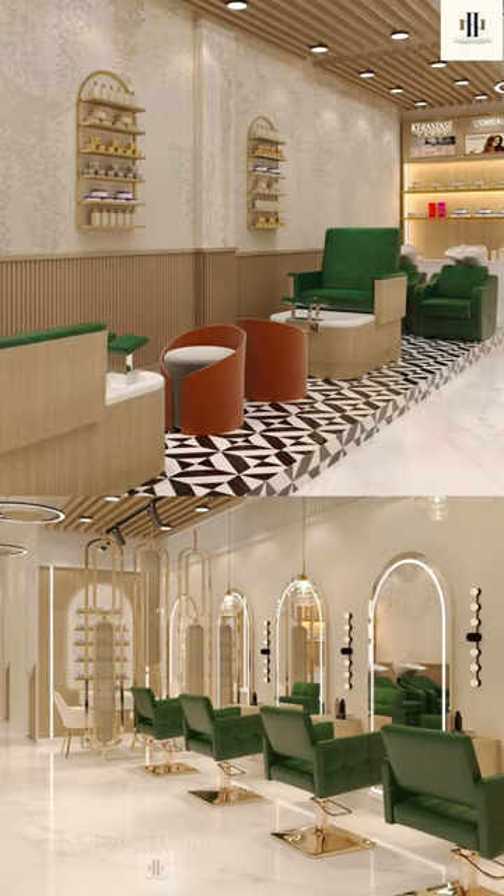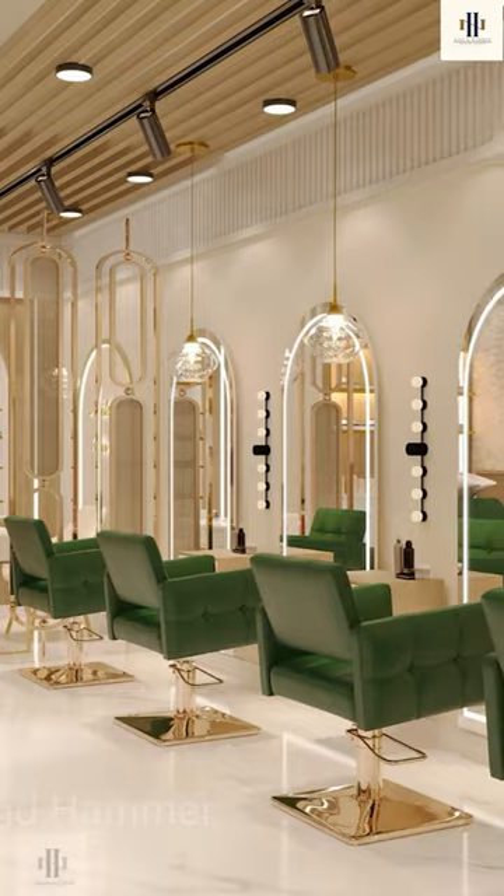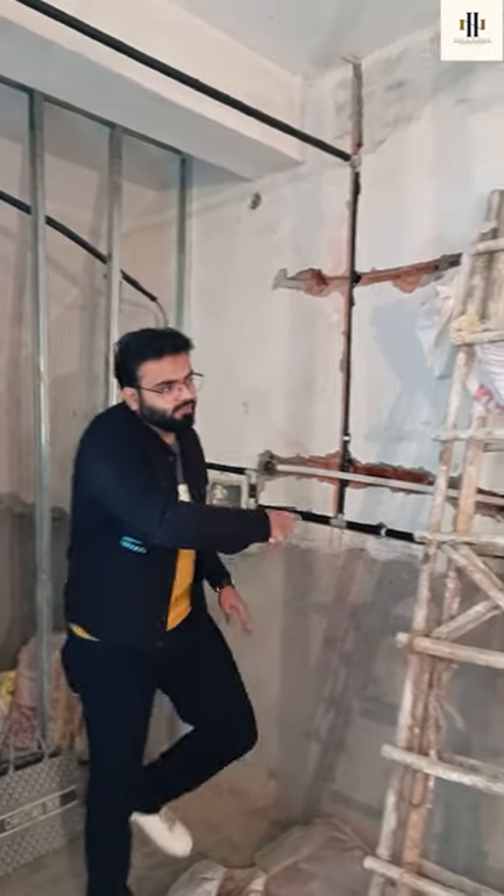This salon is divided into two parts: the left side will have the shampoo station, and the right side will be the cutting station. We have floor-level waterproofing from 3 feet up the wall.